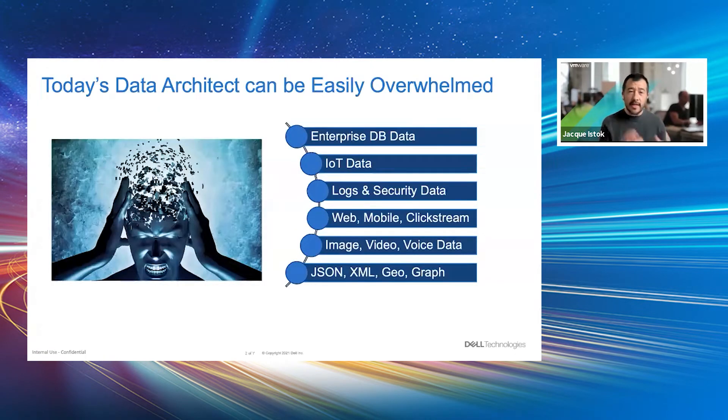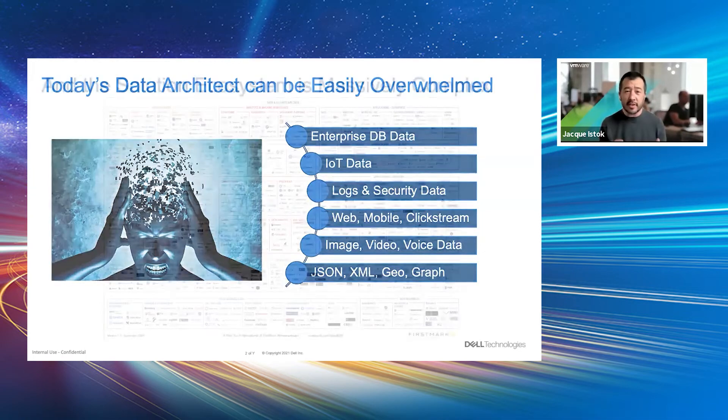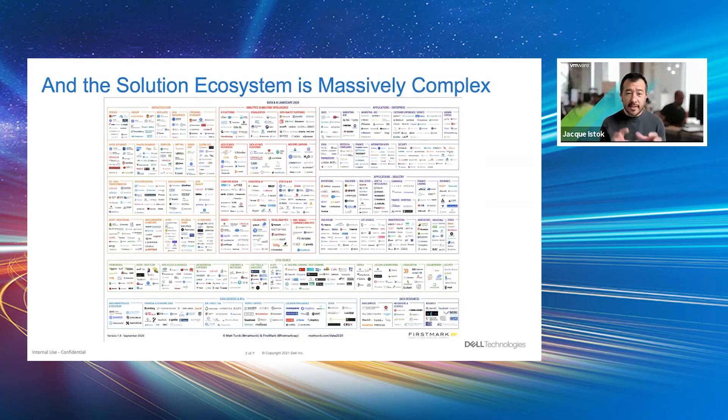What we're seeing today is that data architects and data users are easily overwhelmed by all the different things happening within the enterprise — whether it's traditional database data being generated and iterated on, or new data from IoT, logs, click streams, images, videos, voice, or JSON. It's just a lot. And if you look at what the industry is doing to try and solve it, it is massively complex. This is just a snapshot of all of the projects, companies, and products that can be used to help data folks take advantage of their systems. But when you actually dig down deep trying to integrate all of these solutions together, it can be super complex.